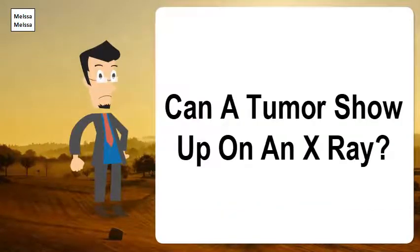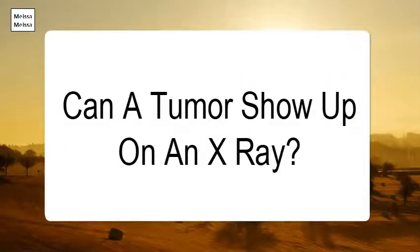Can a tumor show up on an x-ray? One of the reasons x-rays are beneficial is that they can be performed quickly. Since they highlight the bones, x-rays can be helpful in uncovering an injury in a backbone, a tumor in the spine, or a spinal deformity.